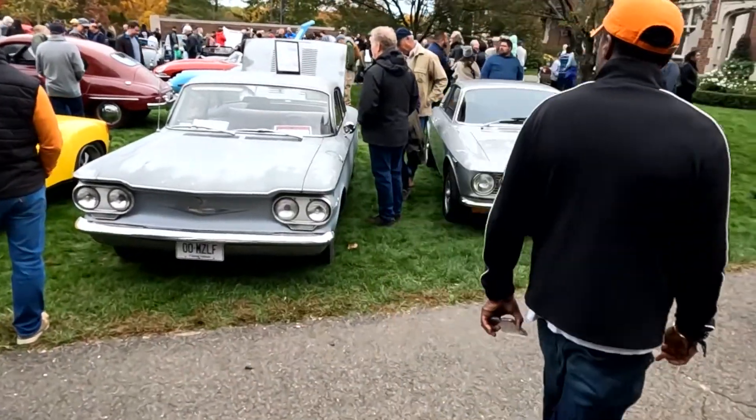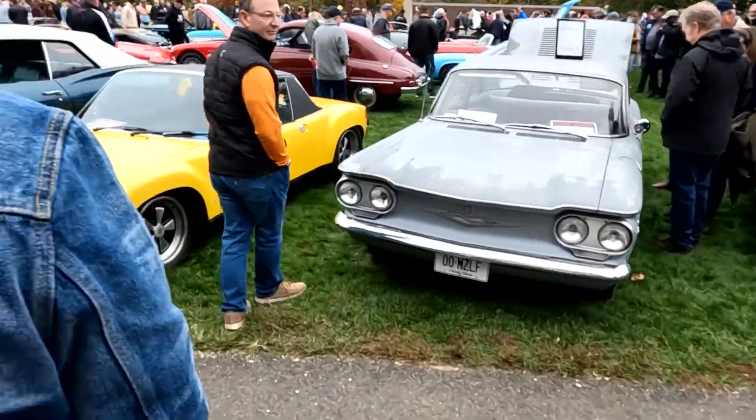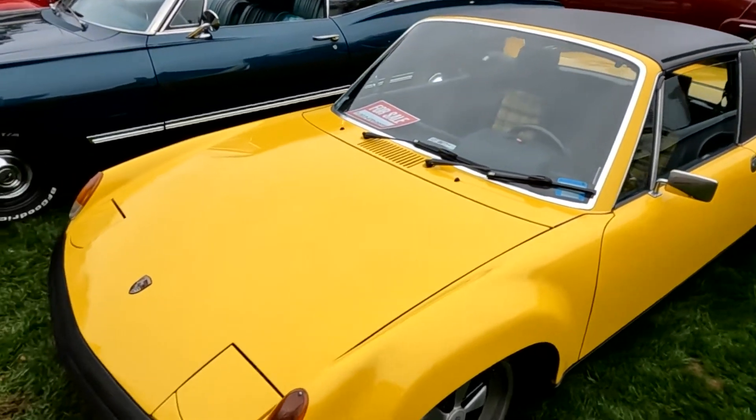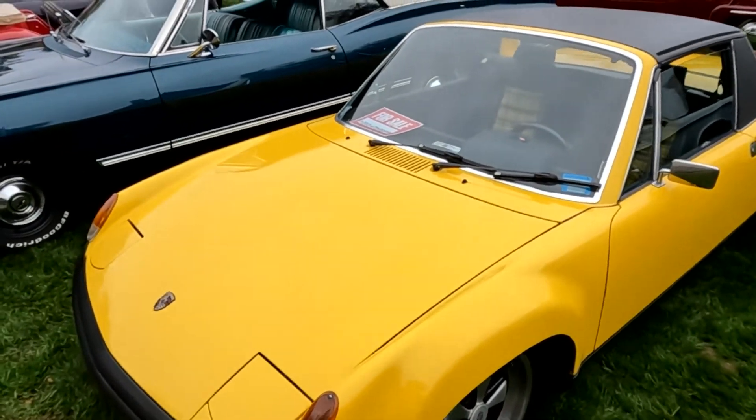The Alpina is really nice. 914, which looks good in yellow. These were dirt, dirt cheap for a while — you'd get one for like $1,500 bucks.